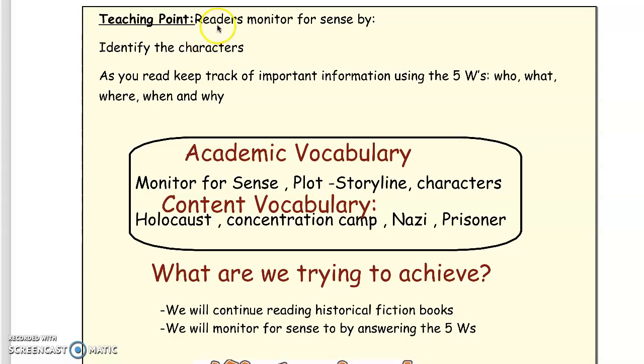Our teaching point is: readers monitor for sense by, first, identifying the characters, and two, as we read, we keep track of important information using the five W's — who, what, where, when, and why. Our academic vocabulary is monitor for sense, plot or storyline, and characters.